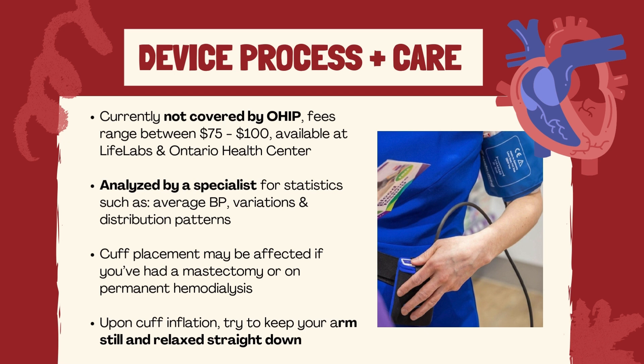You will also be asked to fill out a form or diary to track your symptoms, any vigorous activities, stressful episodes, the times and dosages of your meds, and your sleep throughout the monitoring period. Furthermore, it's important that when the cuff inflates, you try to keep your arm still and relaxed straight down at the side of your body.